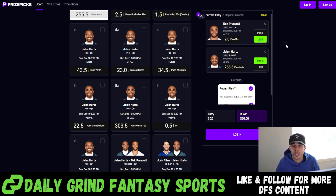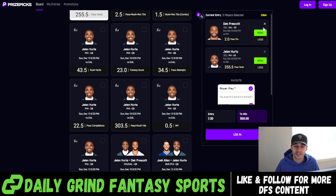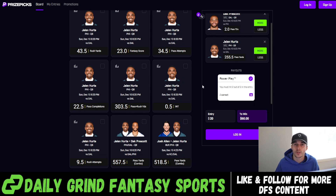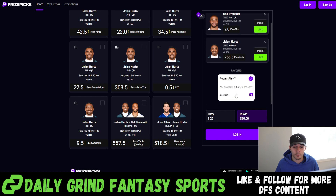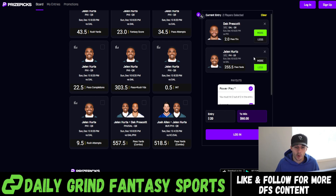Before we go any further, I just want to explain Prize Picks for anybody unfamiliar with their app. They are a fixed payout platform, so what that means is that they have set payouts on their slip types. It doesn't matter if we're taking more or less on a specific player's projection — our payout will always remain the same. In 98% of cases, you get the same payout whether you're taking the over or the under. You guys will see here right now we have Dak and Jalen Hurts both more on their player prop projections. In a two-man power, we always get a three-times return on Prize Picks.